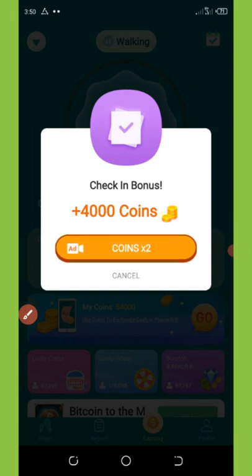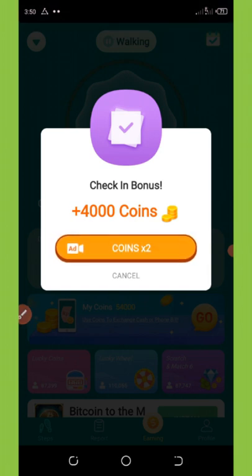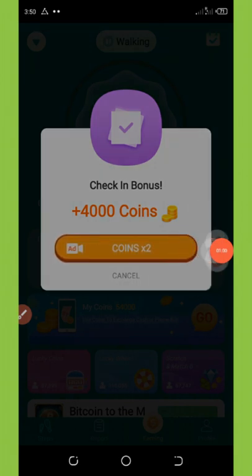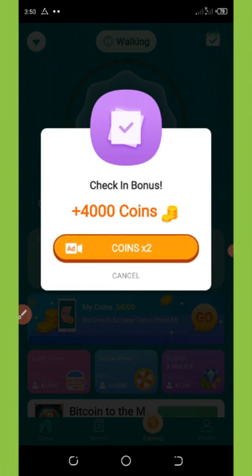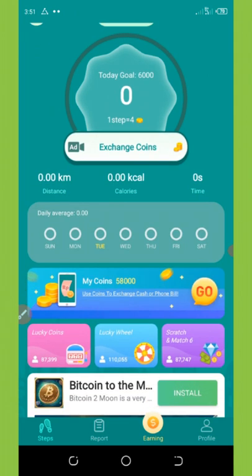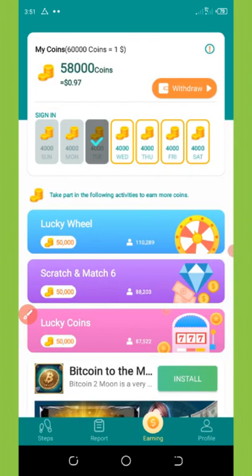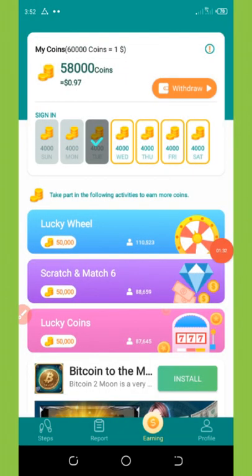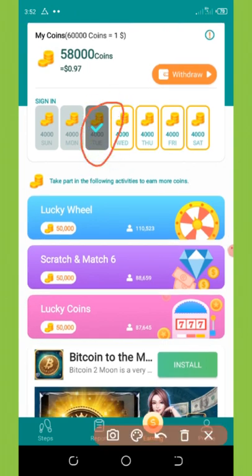You can see they credited me with 50,000 coins as a check-in bonus. You can also get extra coins by watching another ad — it will double your coins, so 4,000 coins becomes 8,000 coins. For today we have claimed our coins and the coin has been added to our balance. We got a free 97 cents — so amazing! Today is Tuesday and we've gotten our free 4,000 coins. We need to come back tomorrow to claim another daily coin.